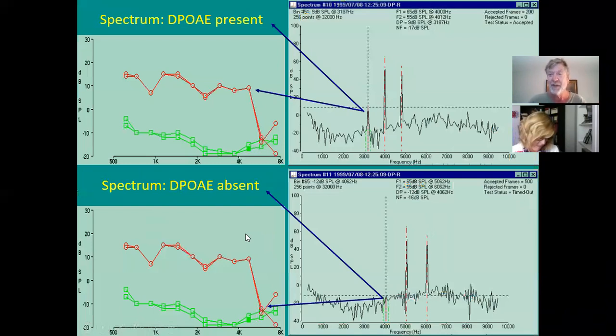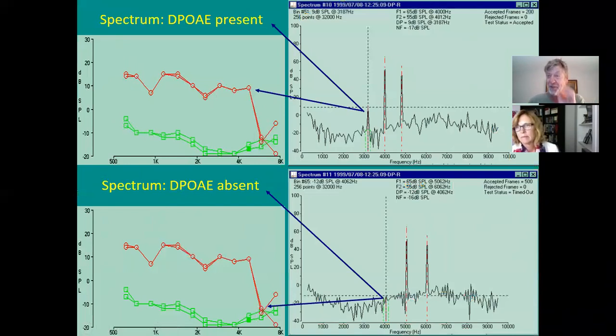Here are my own otoacoustic emissions. You can see the noise floor in my ear canal, and my OAEs in red — and look: they die off in the high frequencies. That shows my high-frequency outer hair cells are dying. OAEs can actually predict hearing loss before it shows up on an audiogram.